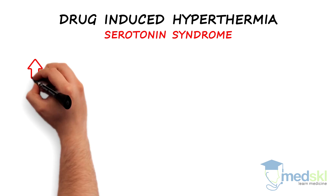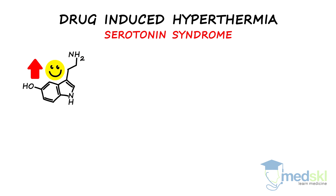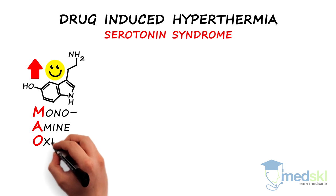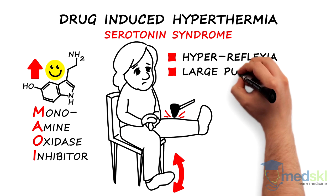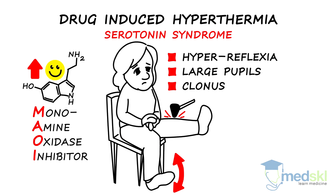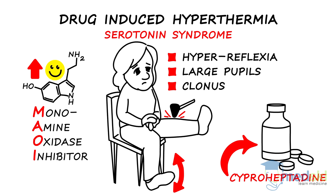Serotonin syndrome is caused by drugs that increase serotonin levels, classically monoamine oxidase inhibitors or MAOIs. Patients have hyperreflexia, large pupils, and clonus. Cyproheptadine, a serotonin antagonist, can be used as an adjunctive therapy.